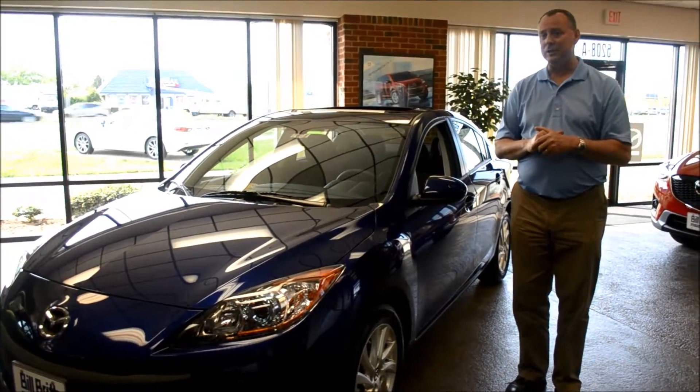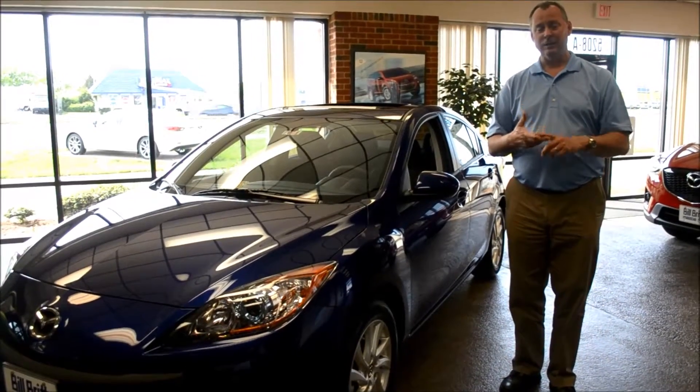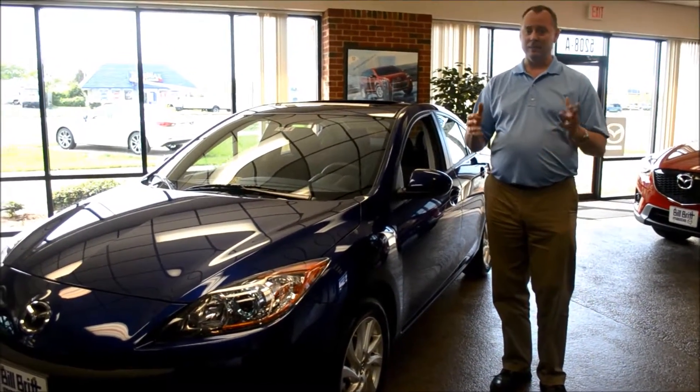They went to a multi-clutch design in the transmission to give you quicker, more responsive shifts, to be lighter weight, and to give you that drive and feel that Mazda is known for.